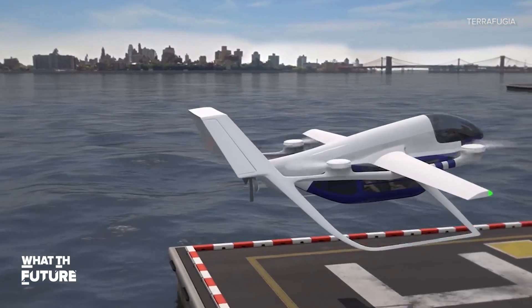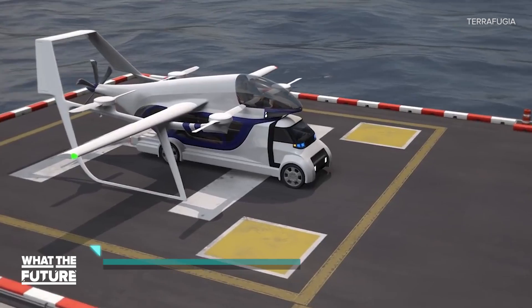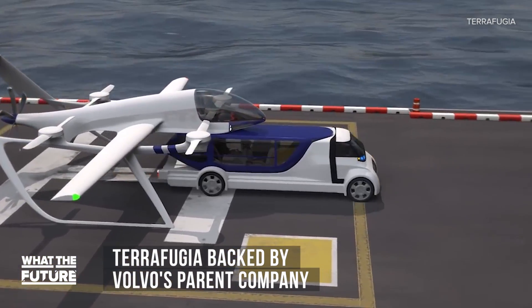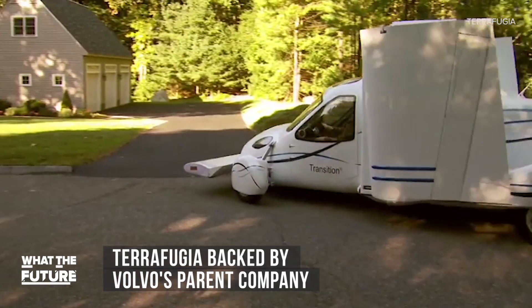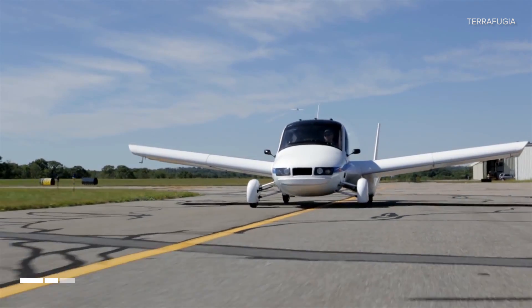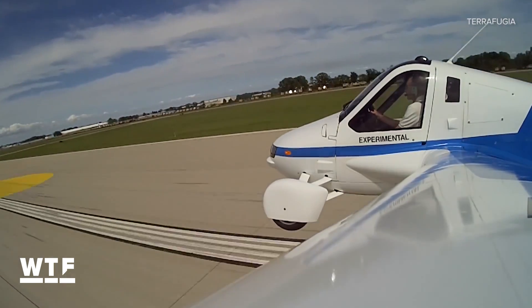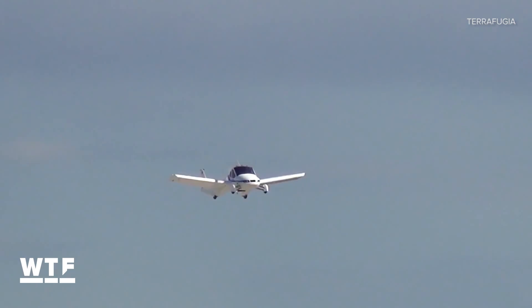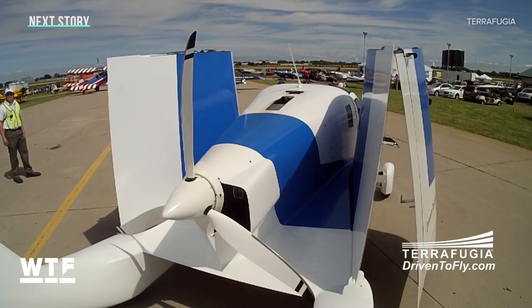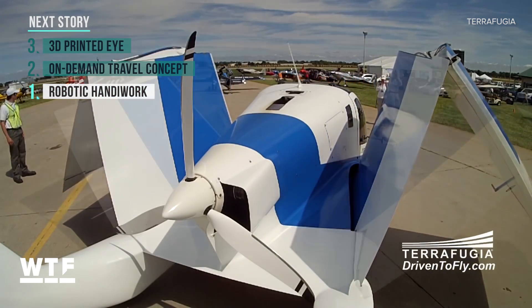This is just a concept right now, but consider this: TerraFugia has the backing of its parent company, Geely, which also owns Volvo. And TerraFugia is already working on a flying car. Last month it showed off the latest version of its Transition — a combination hybrid electric road vehicle and propeller-driven aircraft. TerraFugia says the first production model of the Transition will be available next year.